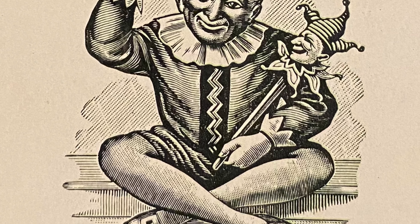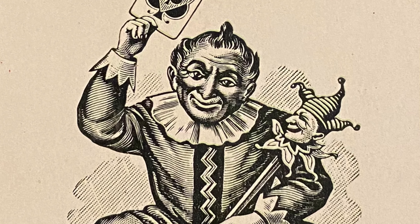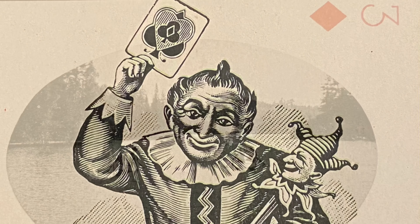In its prime, the company produced two million card packs annually. Notable in this card deck is the design of the Joker card, which was one of Goodall & Sons' earlier designs with usage dating back to the 1870s.